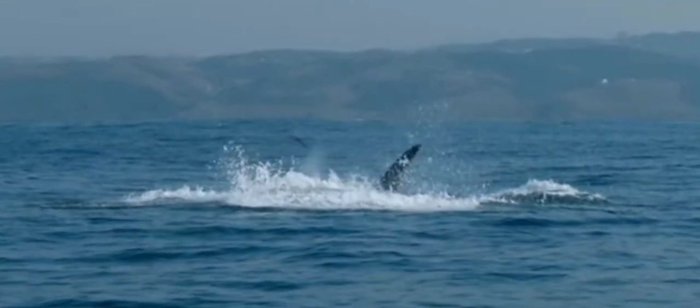In some areas, orcas employ suction feeding. They suction prey like rays or other small fish off the ocean floor. This technique requires precision and control, highlighting their versatility as hunters.